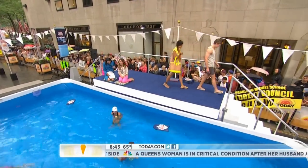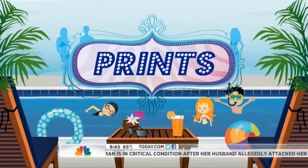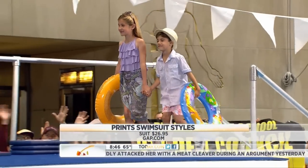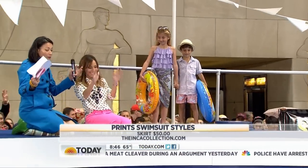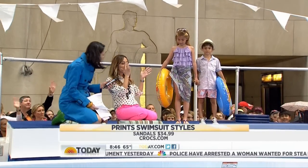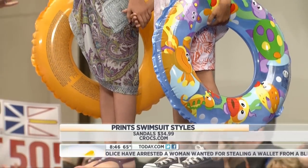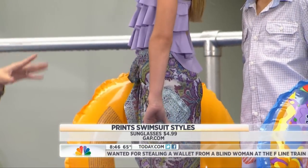Our last trend for the day is the printed pattern. We're going to see just a little bit because our models are tiny — they are literally little tiny models. Our models are Dean and Mia. How cute are they? With kids, you want to have fun, and it's all about prints and mixing prints. On Mia, we did a purple paisley in a cute, tiny sarong. This is from Inca Girls with a Gap swimsuit in a solid color to match.